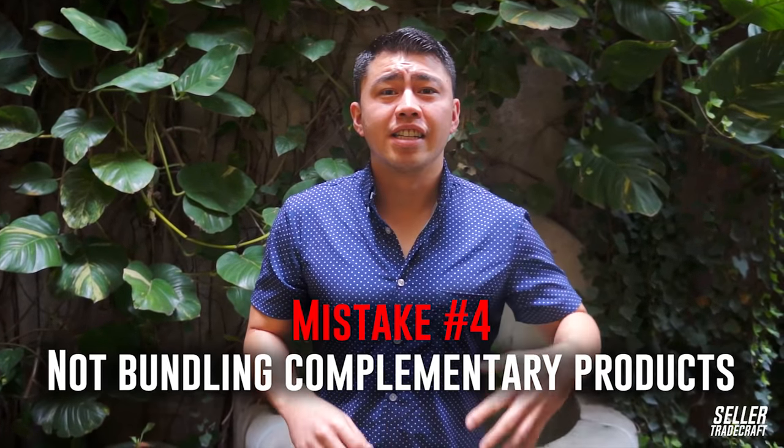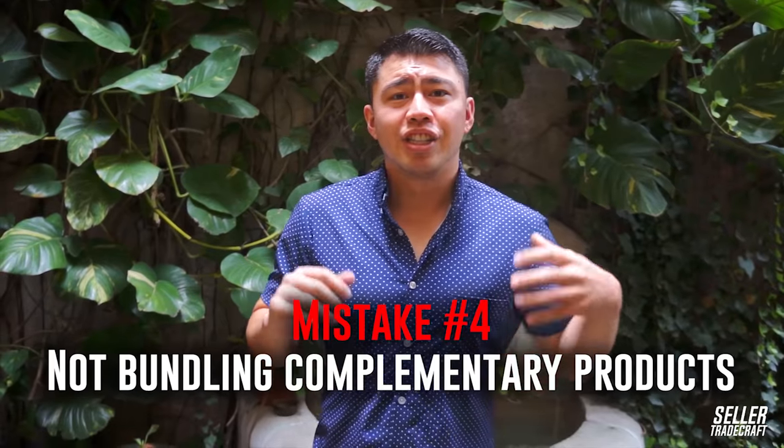Mistake number four is not bundling with a complementary product to differentiate your listing. Amazon is definitely more competitive than it was maybe three years ago, so one of the cool hacks we do is bundle our products with a complementary product. It differentiates our listing, and we can provide more value to customers while saving on combined FBA fees when selling two items. One of my favorites is selling a battery pack with an iPhone cable — that's just a very intuitive bundle and a great way to differentiate yourself from your competition.